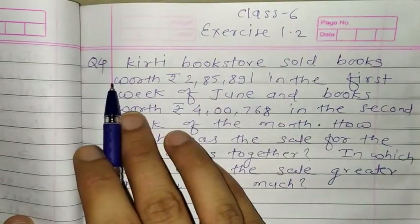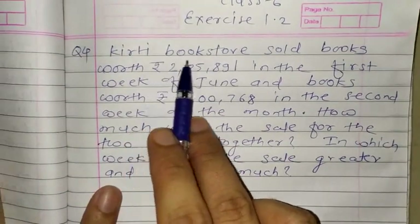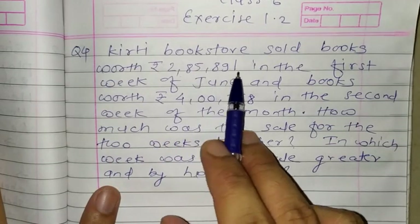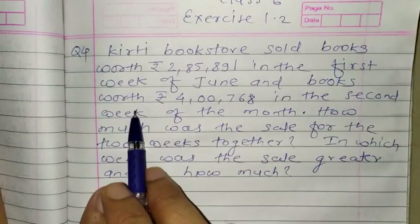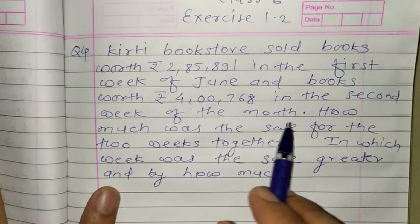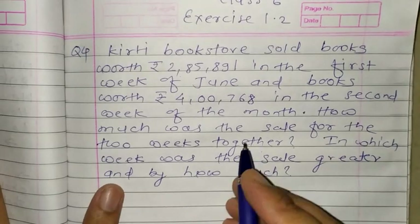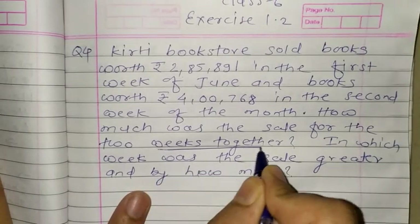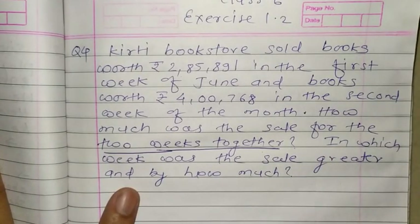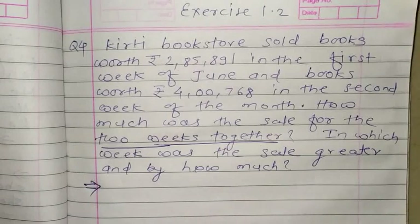In exercise 1.2, question number 4: Kirti bookstore sold books worth Rs. 2,85,891 in the first week of June and Rs. 4,768 in the second week of the month. How much was the sale for the two weeks together? The important statement here is 'two weeks together' — they are asking for the total sale. We will solve this part first, then see the next part.